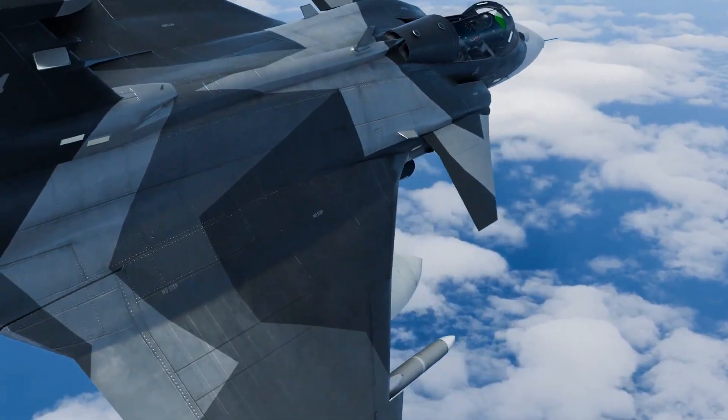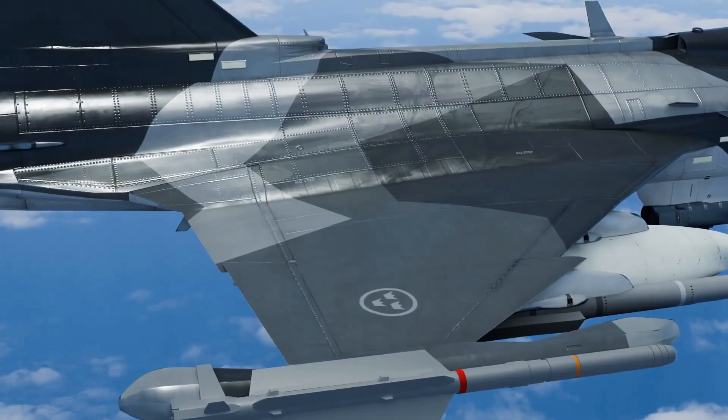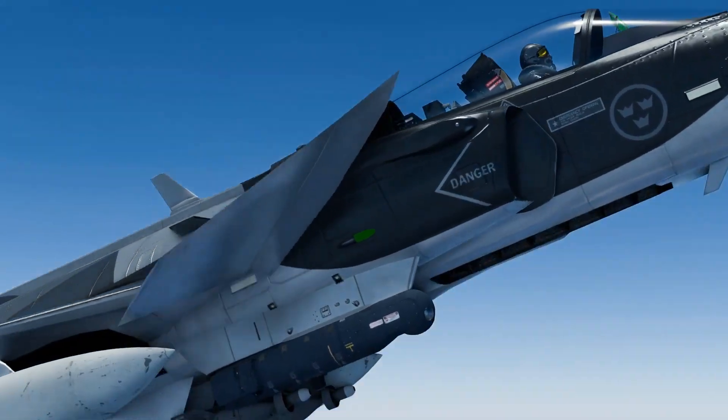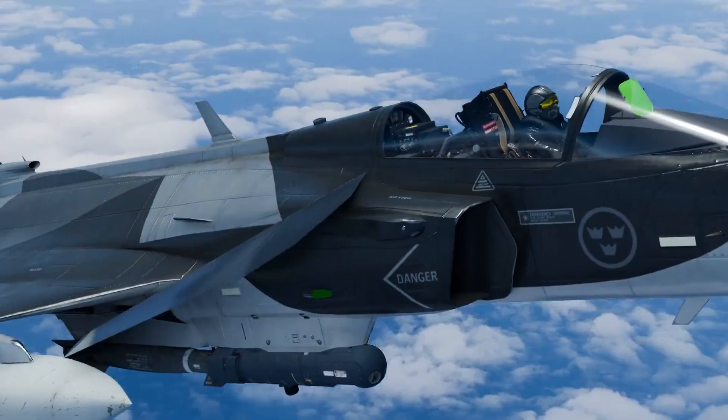The Gripen's maneuverability is a key factor that sets it apart. With its delta wing design and fly-by-wire system, the Gripen can execute fast and precise maneuvers in combat, enduring up to 9G.